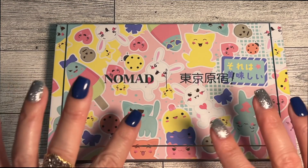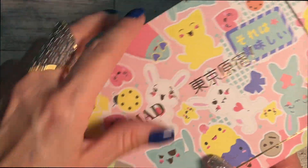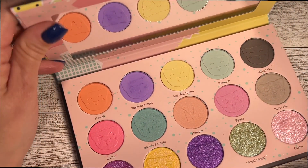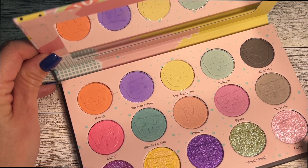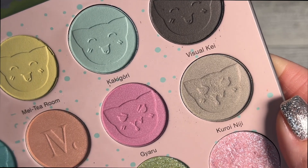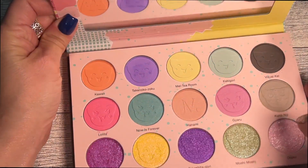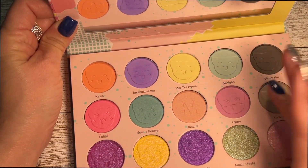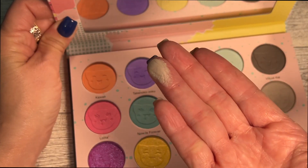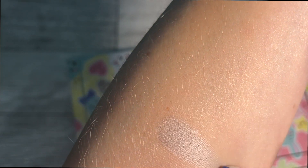The first shade comes to us from the Nomad Tokyo palette. I'm not entirely sure how to pronounce the name, but here it is. I'm going to go ahead and swatch it for you guys. We're going to start swatching out this palette. Let me make sure I have enough room — are we in frame? Yes, I think we are.